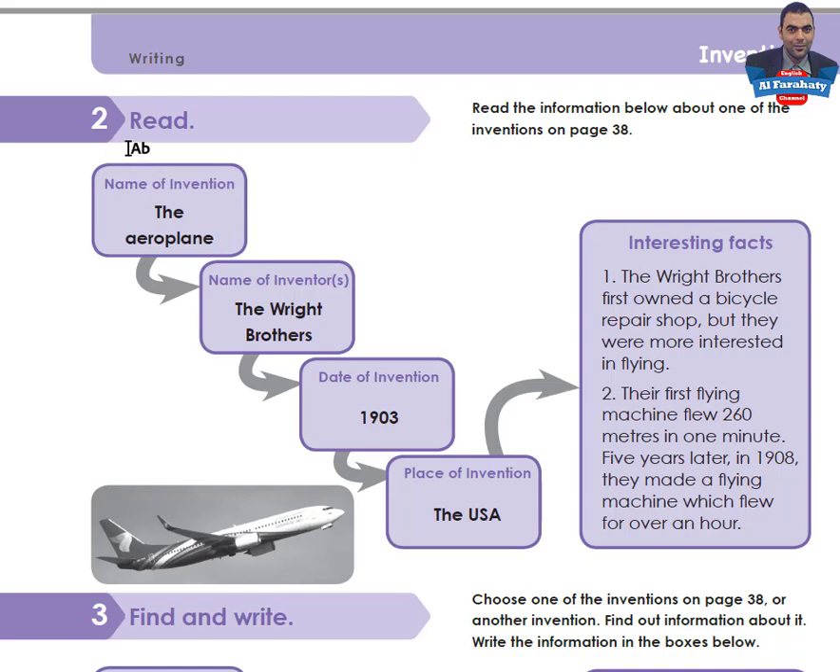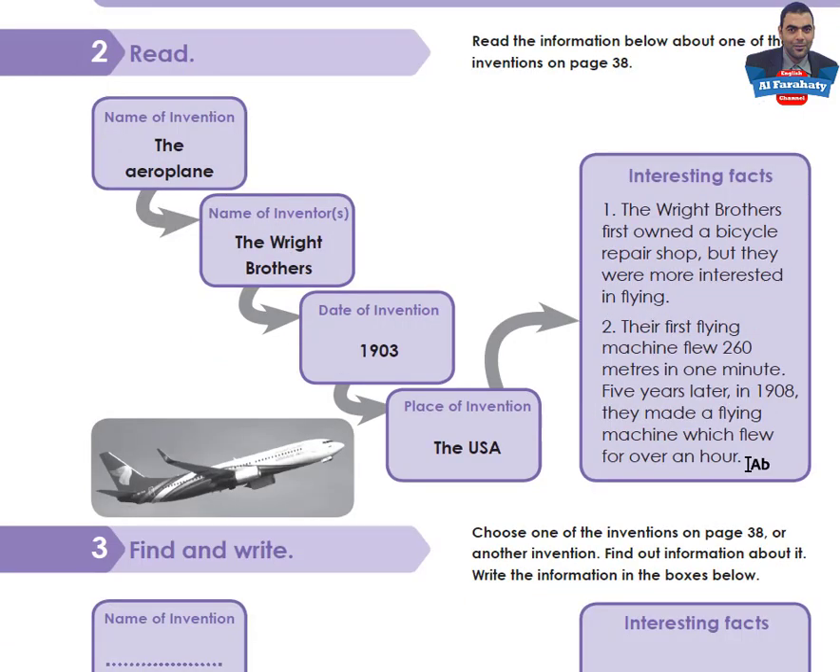Activity Two: Read the information below about one of the inventions on page 38. Name of invention: the airplane. Name of inventor: the Wright Brothers. Date of invention: 1903. Place of invention: the USA. Interesting facts: the Wright Brothers first owned a bicycle repair shop but were more interested in flying. The first flying machine flew 260 meters in one minute. Five years later in 1908, they made a flying machine which flew for over an hour.